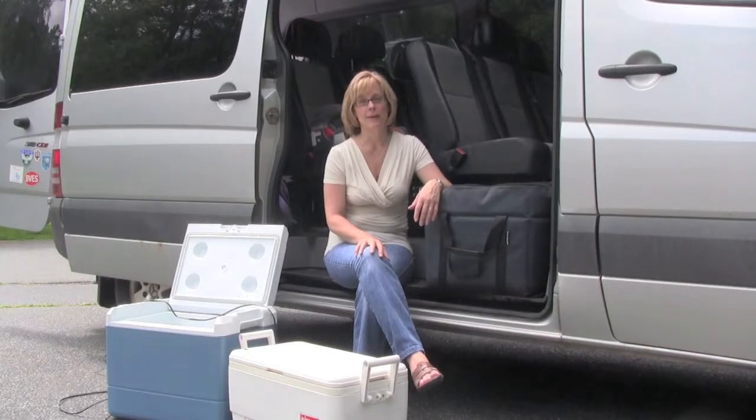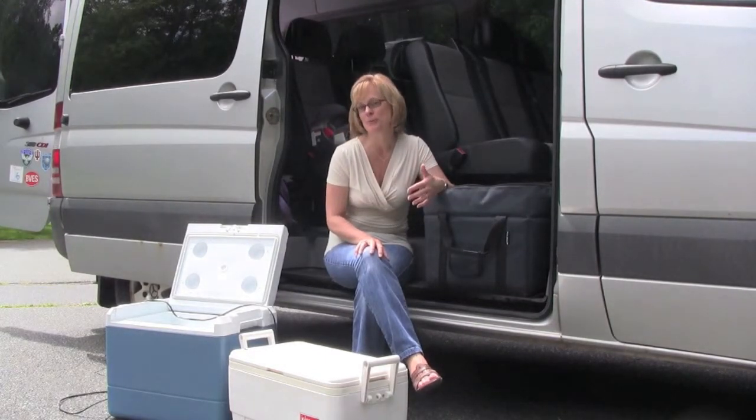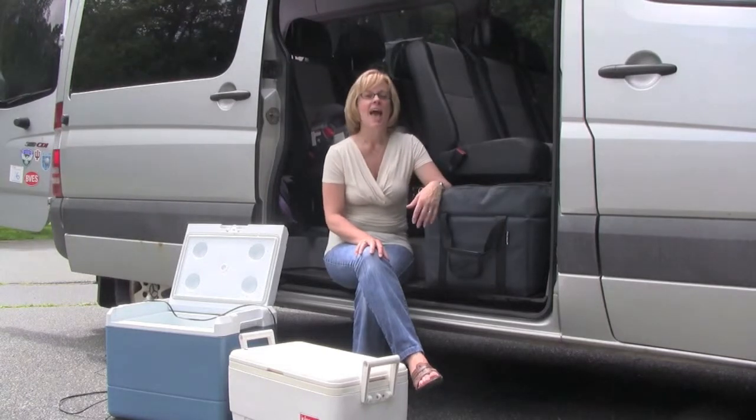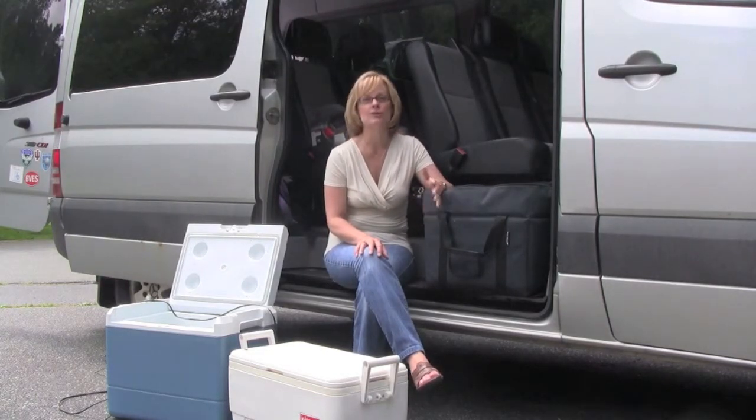When you're on a road trip like this you really want to have the right car cooler with you. It'll keep food cold, it'll help you avoid so many trips through the fast food drive-thru, and it just makes the trip a whole lot more enjoyable to have a cold beverage along the way.